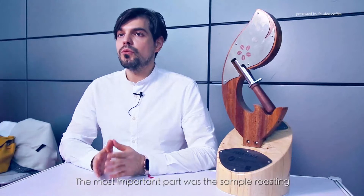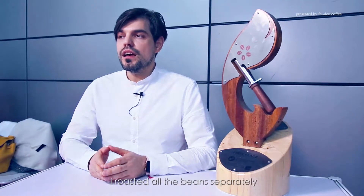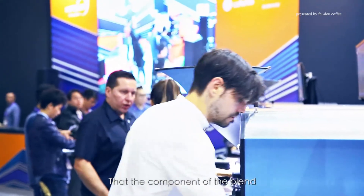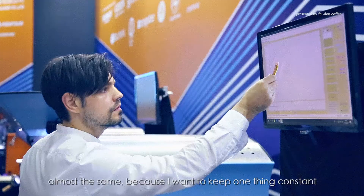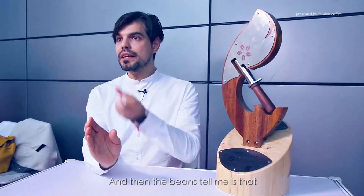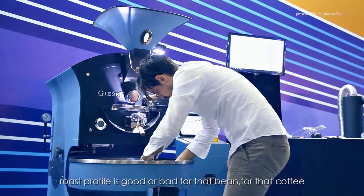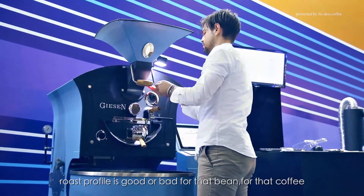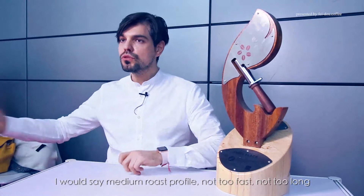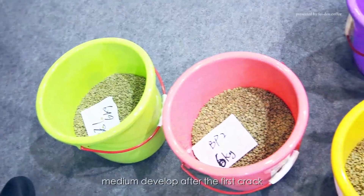The most important part was the sample roasting. I roasted all the beans separately — each component of the blend — in a very similar roast profile, almost the same, because I want to keep one thing constant and then the beans tell me if that roast profile is good or bad for that coffee. I kept everything constant for all three coffees: a medium roast profile, not too fast, not too long, medium development after the first crack.